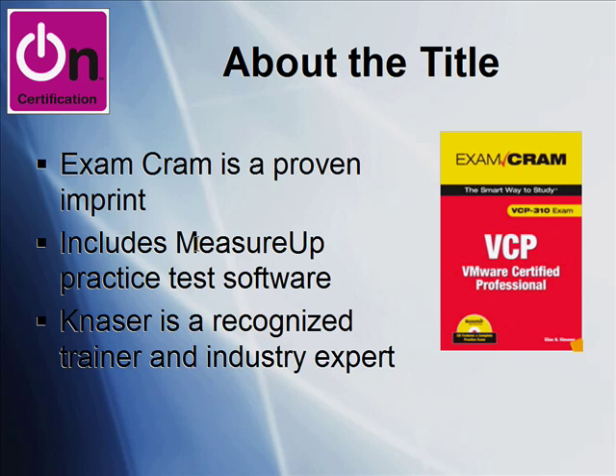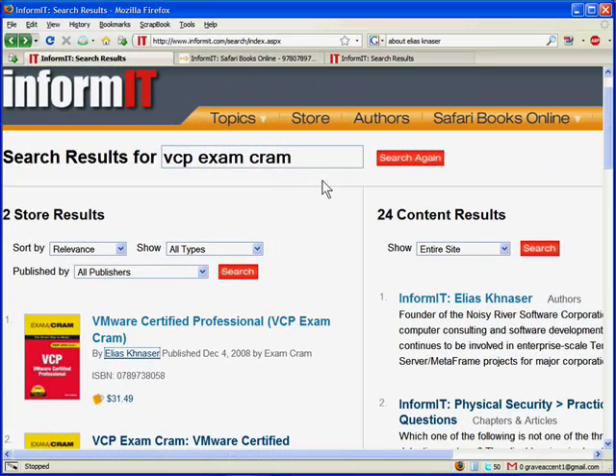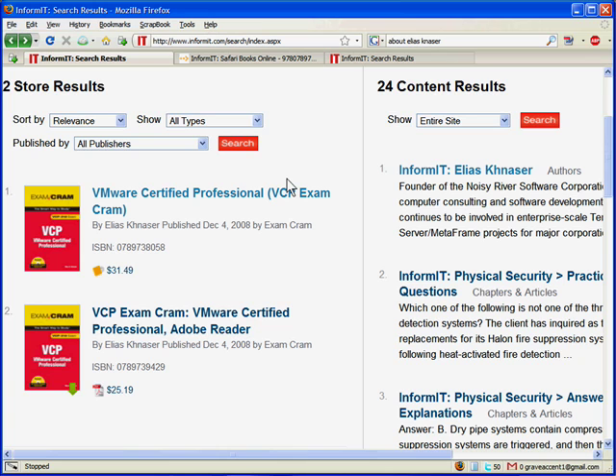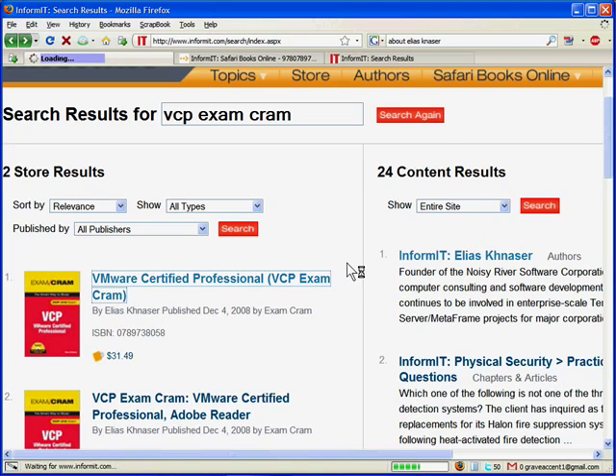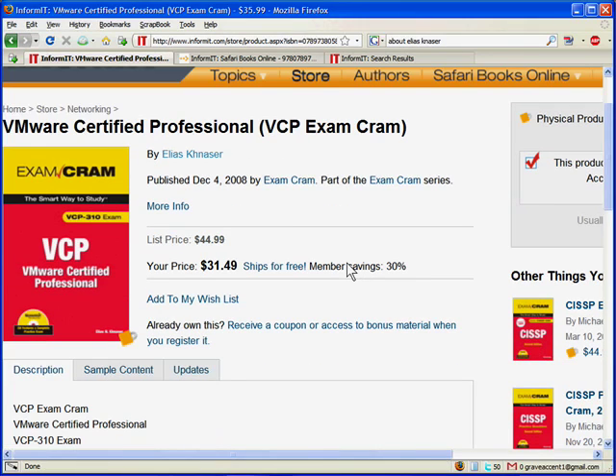Without further ado, let's pop on the web and I'll show you a little bit about the book specifically. Our first stop is InformIT.com. If we run a search at the InformIT site for VCP Exam Cram, the first two results are for that title. We sell both the actual trade paperback book as well as the Adobe Reader eBook that you can download immediately. The paperback is $31.49 list and the eBook is $25.19 — it's up to you on your delivery method. We can click through to the catalog page and read up on it.